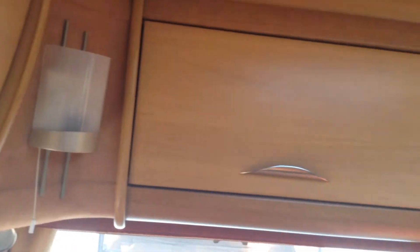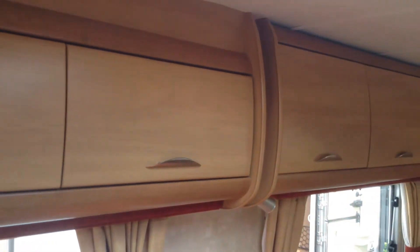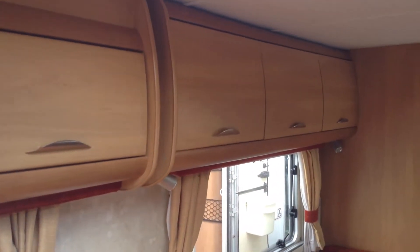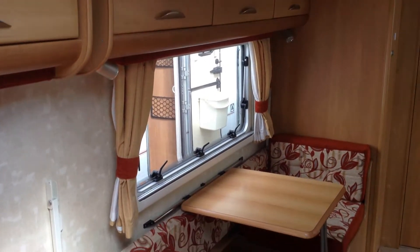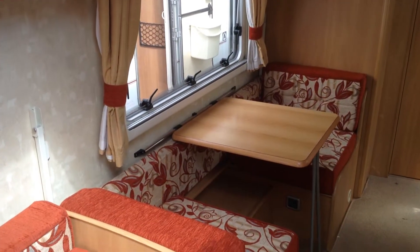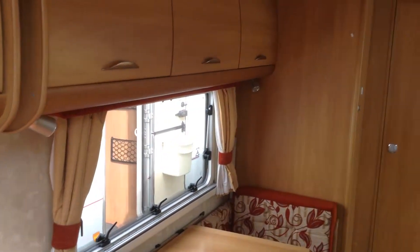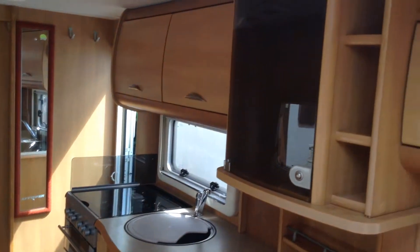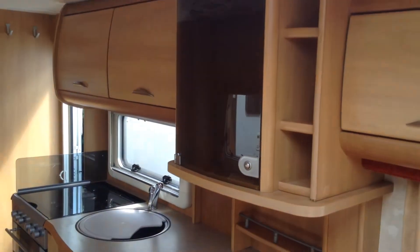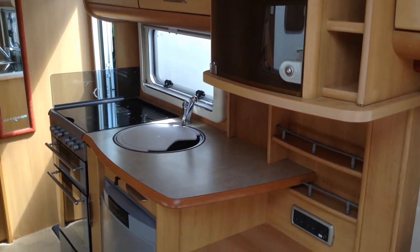The lounge makes into a double bed or two singles to suit. As I pan around to the middle of the caravan, you've got the mid-seating area, which makes into a lower and upper bunk. So this would be ideally suited for a family of three or four, or maybe a couple who just like their space, or a family who want to upgrade to something a little bit bigger and a little bit newer.